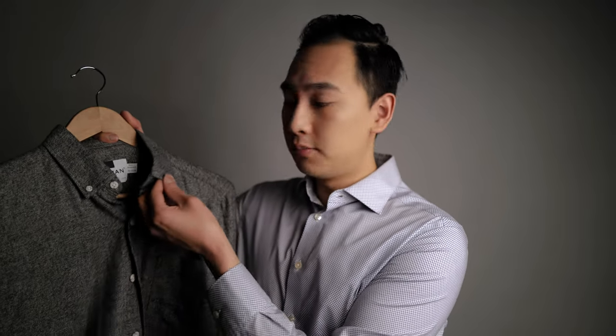Before understanding the difference, I thought a button up was formal and a button down was casual. I figured that it had to do maybe with the material or the length of the shirt. Instead, button up refers to a shirt that fastens down the middle with buttons. Button down refers to the collar — it's a shirt with a collar that has buttons which button down onto the shirt.